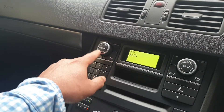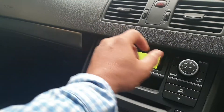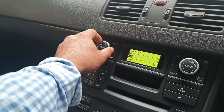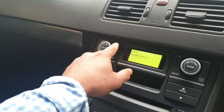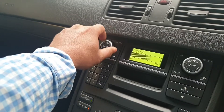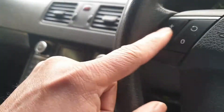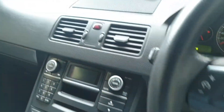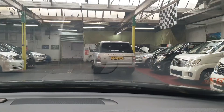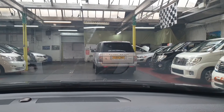Let's check the FM radio — it has an aux lead, USB, and CD as well. That works fine too. It also comes with cruise control, just up here. Let's quickly check the headlights and wipers.